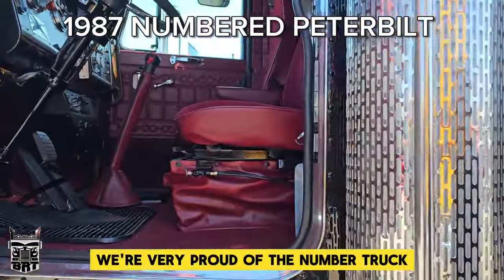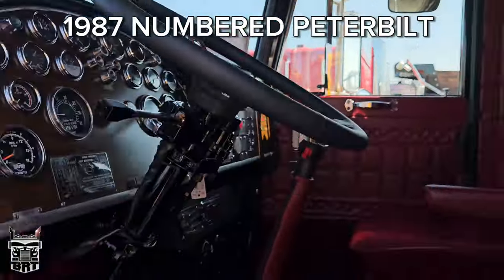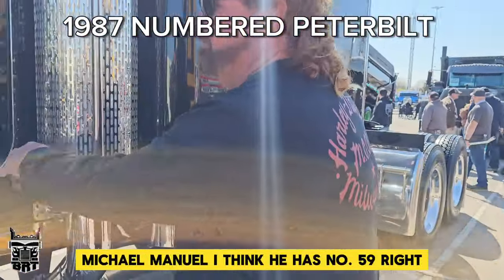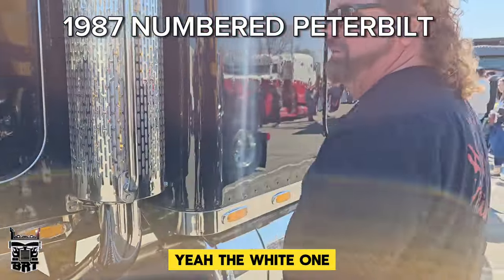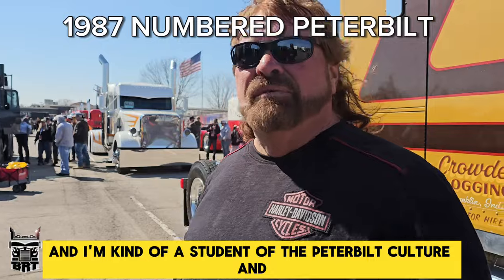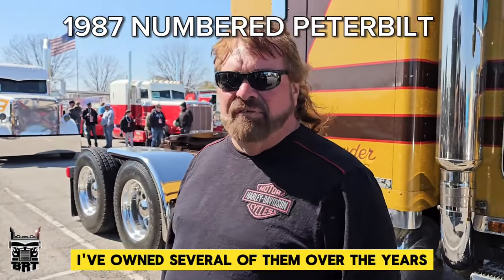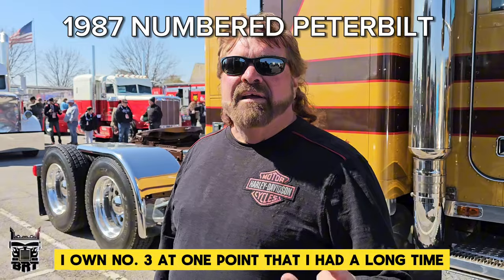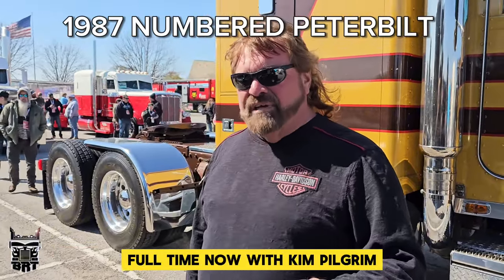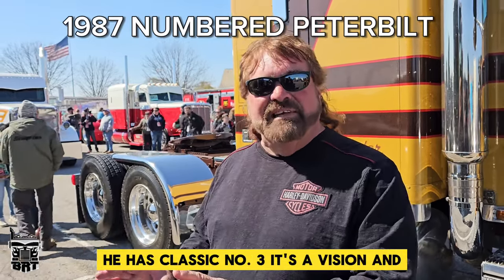We're very proud of the number truck and they're getting very scarce. When we were in Joplin, Michael Manuel — I think he has number 59, the white one. That's a gorgeous truck. I'm kind of a student of the Peterbilt culture and these trucks. I've owned several of them over the years. I owned number three at one point that resides in Texas full time now with Ken Pilgrim. So if you ever go to the meat counter and want to buy a Pilgrim's Pride, he has classic number three.